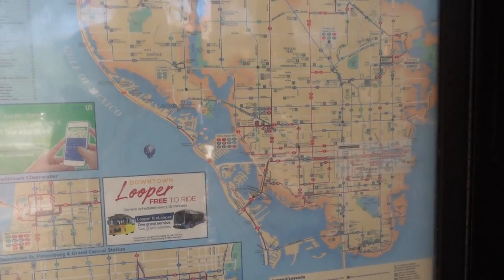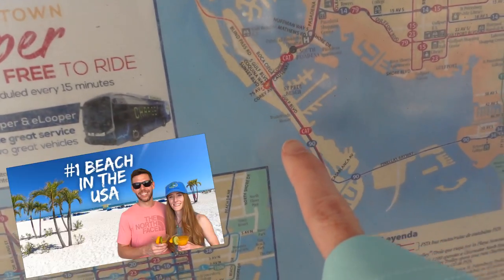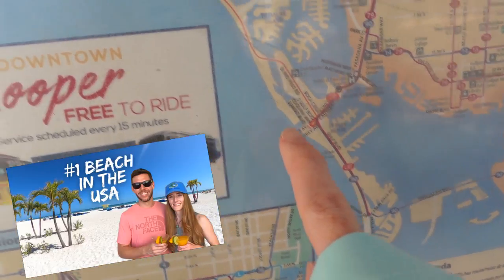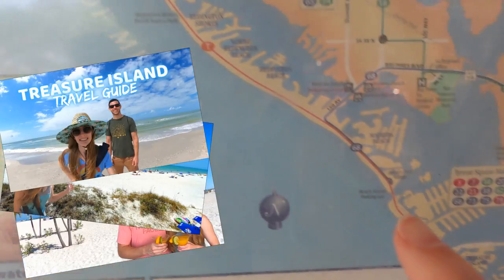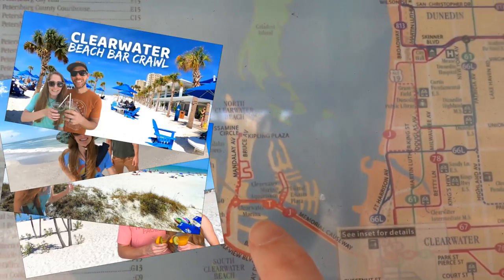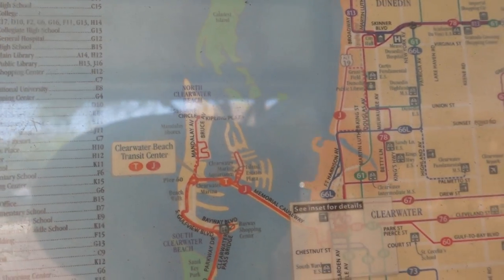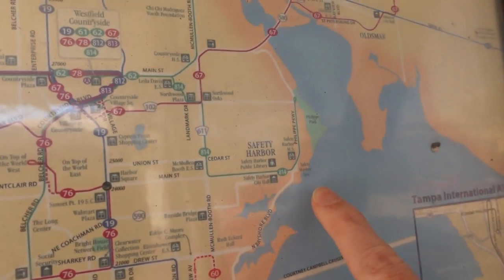Lately we've been exploring quite a bit around this area. We started at St. Pete, then moved to Madeira, then went back down to Treasure Island, and most recently we were up in Clearwater. But today we're not out on the beach — we are on the bay, Safety Harbor.